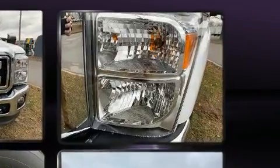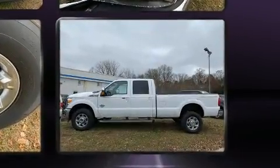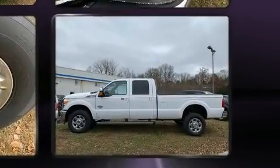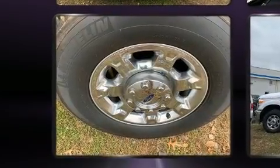Top features include a split folding rear seat, front and rear reading lights, adjustable headrests in all seating positions, power door mirrors and heated door mirrors, a trailer hitch, and more.